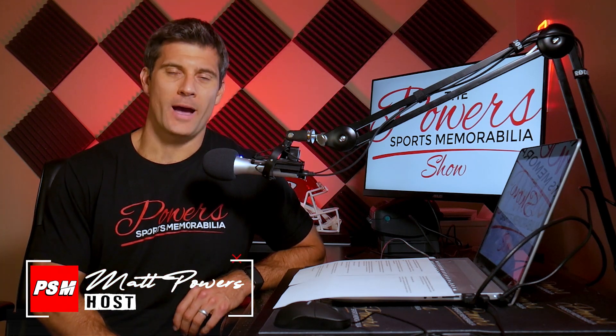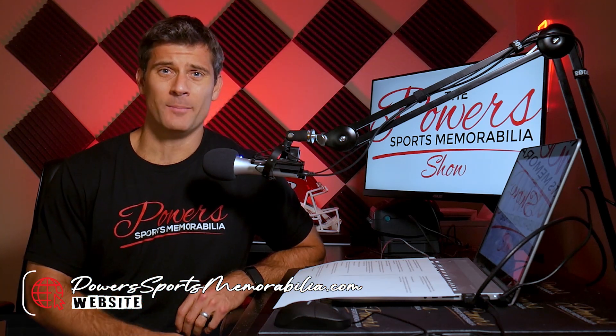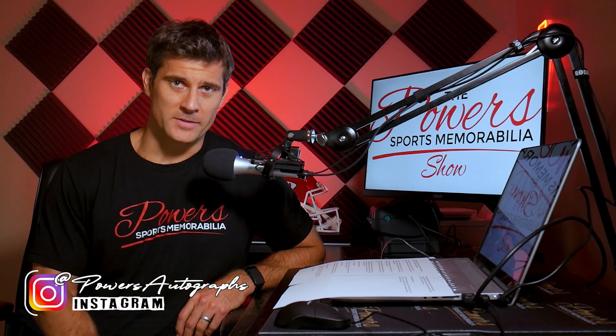Welcome back to another episode of the Power Sports Memorabilia show. I am your host Matt Powers. Thank you again for joining me. If you guys can visit the website powersportsmemorabilia.com, give me a follow over there on Instagram at Powers Autographs.